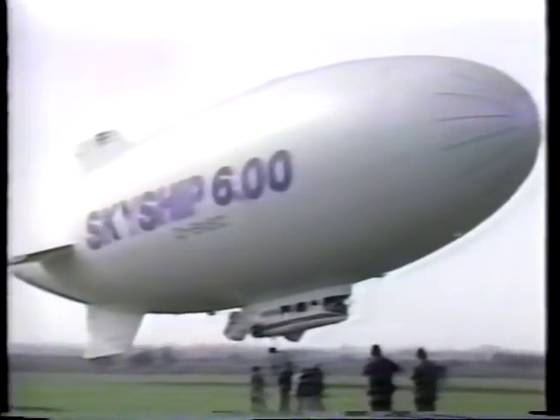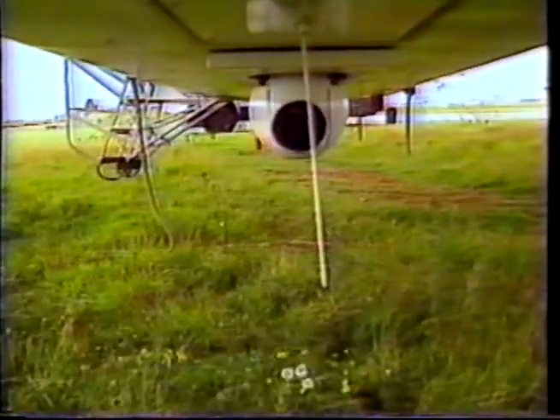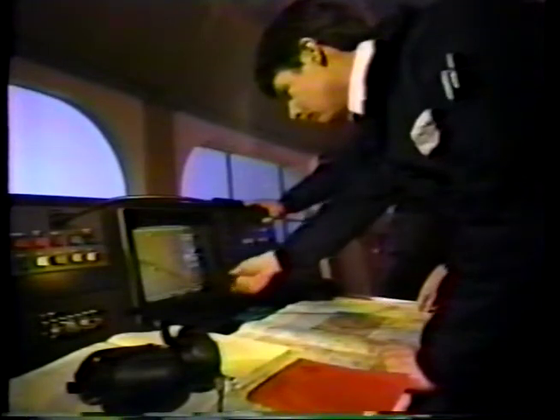Several Skyship 600s are presently in service in Japan, the United Kingdom, and the United States. These ships employ vectoring propulsor ducts, which permit nearly vertical takeoffs and landings, as well as hovering above a point. In the late 1980s, the Skyship 600 was used extensively to demonstrate the ability of an airship to effectively interdict ships at sea. Skyship 600s have logged several hundred hours carrying a number of sensors for US and European agencies, including search radars, daylight cameras, low-light TV, FLIR, infrared detectors, multi-spectral cameras, radiometers, and scatterometers.